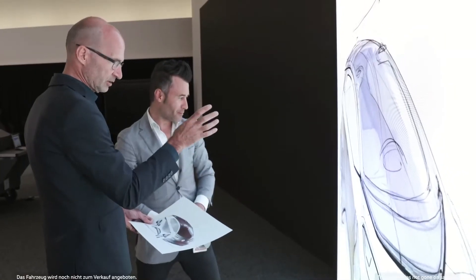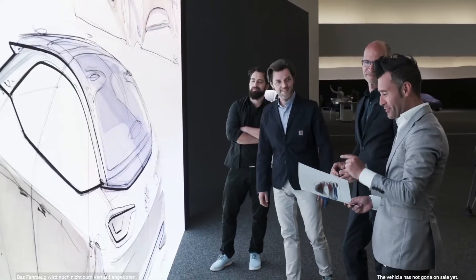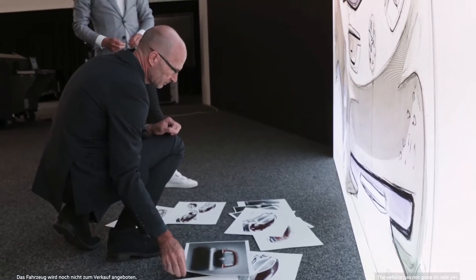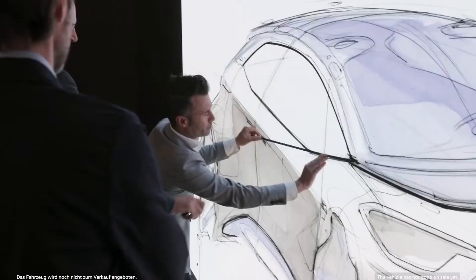We actually started with the ID.3 about two years ago. Paris 2016 was the first appearance of this show car. We had this early idea that this platform ID should be turned into a car. And Klaus Bischoff came with the first sensational draft and we immediately noticed there's something electric about it.